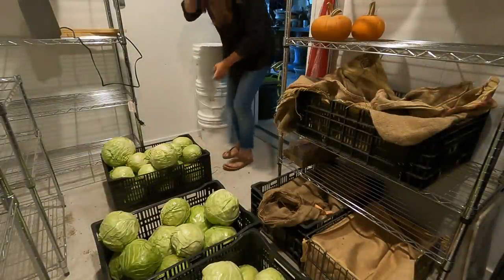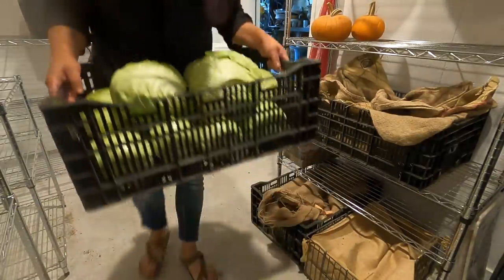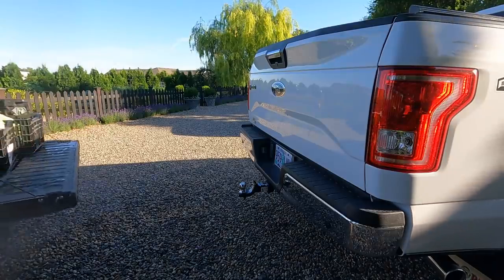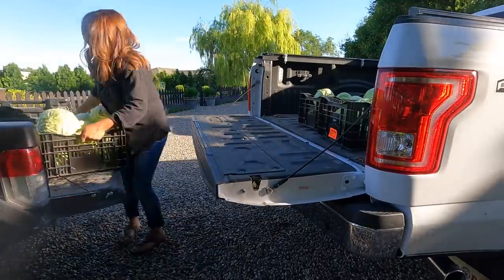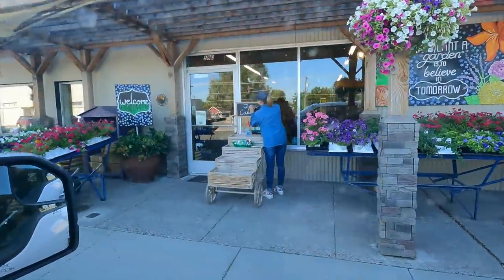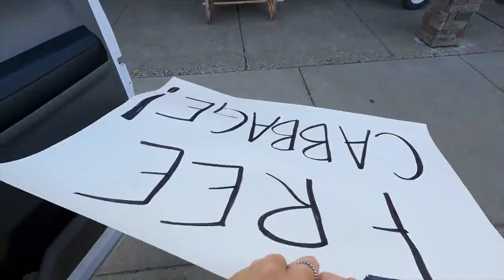Good morning, cabbages! It looks like mom's getting all ready — free cabbages! Her sign looks better than mine. This is the 48-pounder.